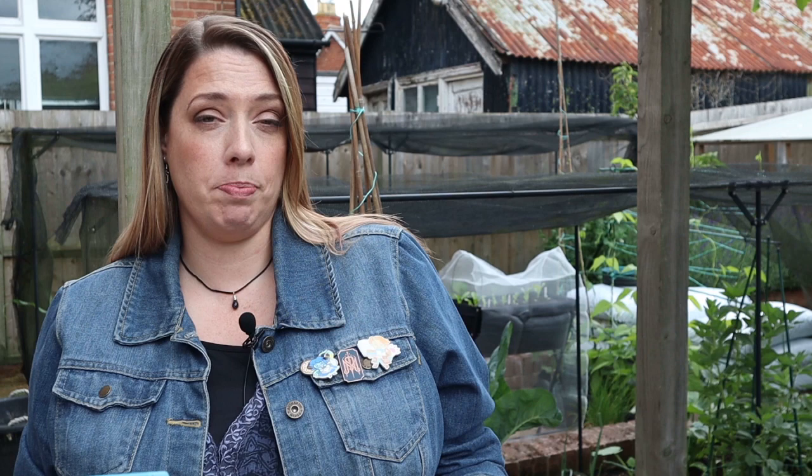Let's take a moment just to reintroduce you to my very well-worn, well-loved copy of Mel Bartholomew's book Square Meter Gardening. It's one of the updates of his square foot gardening system.